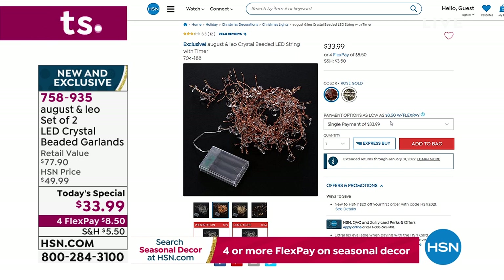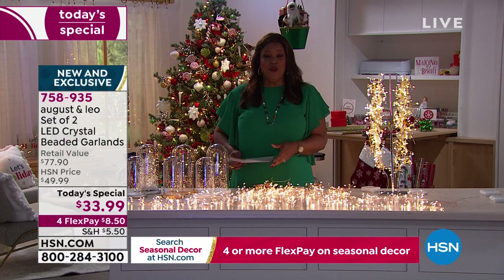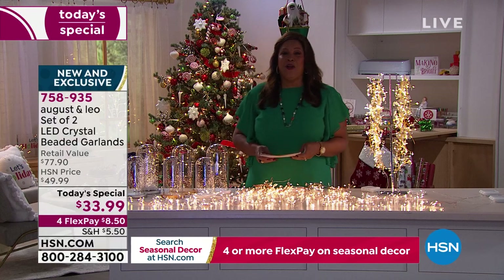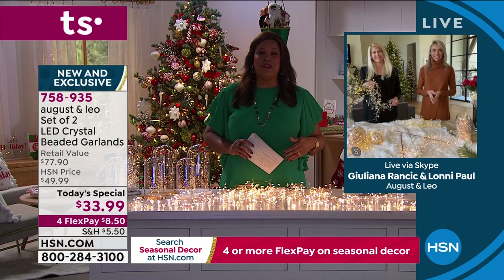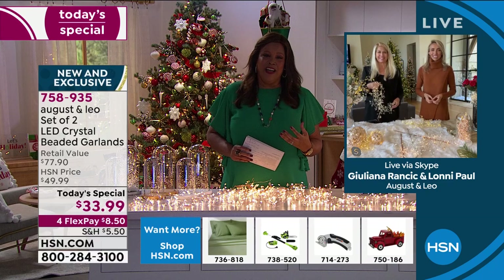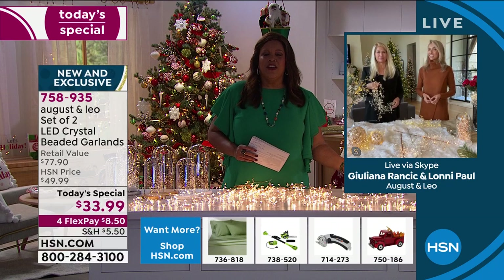Get the Today's Special where you're getting two for the price of one, in three colors: gold, rose gold, or silver. I have the beautiful Juliana Rancic and the wonderful Lonnie Paul, a world-renowned decorator. Tell us about your beautiful chic line and why you were able to bring this to us at such an incredible, affordable value.